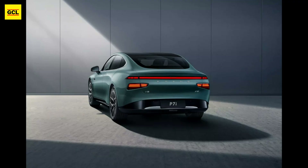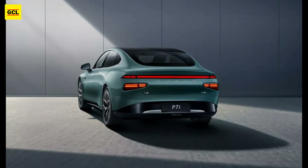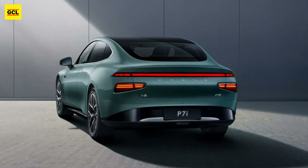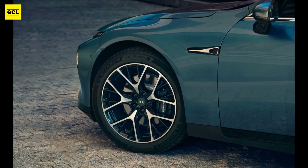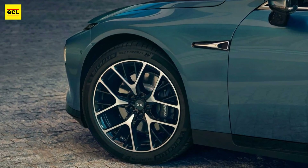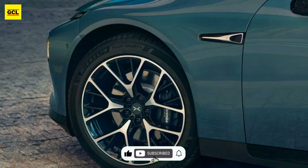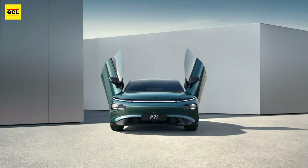The interior features a new steering wheel, updated door panels, and a redesigned center console with exposed cup holders and a Tesla-style wireless smartphone charger. Buyers will discover revised upholstery and upgraded, more ergonomic seats. A 20-speaker music system, a 15-inch infotainment system, and a 10.25-inch digital instrument cluster are also included.